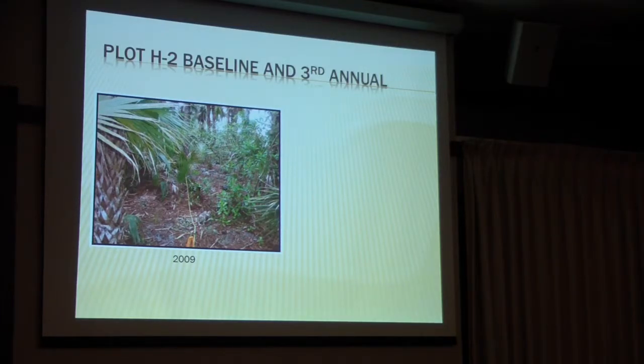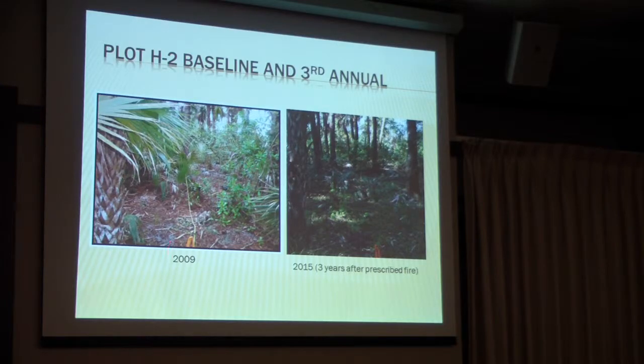We also took photo points. I love this picture. This is 2009, pre-burn — it was very hammocky. And 2015, you can see how much the understory is reduced and there are so many different herbaceous plants on the ground. This area didn't even burn that well; we had trouble getting fire through there.